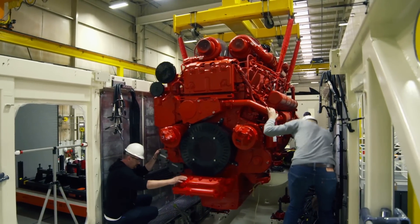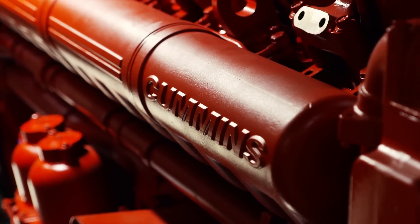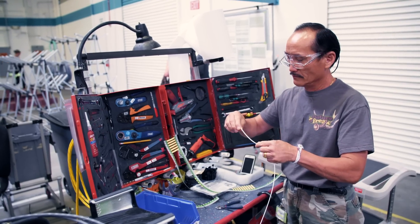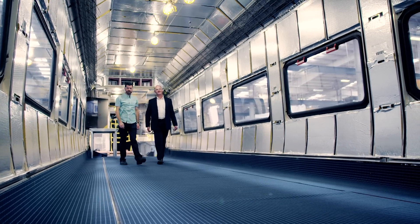This diesel hybrid produces electricity to not only drive the motors for locomotion, but to provide power to the passenger cars. Speaking of, the cars themselves are coming together next door. They have around 16 miles of wiring, plus picture windows, high ceilings, and comfy seats.